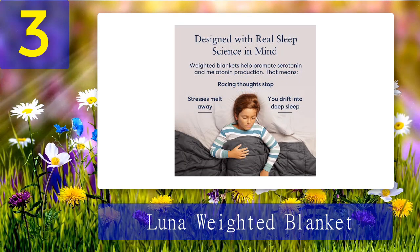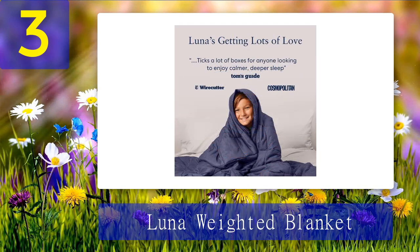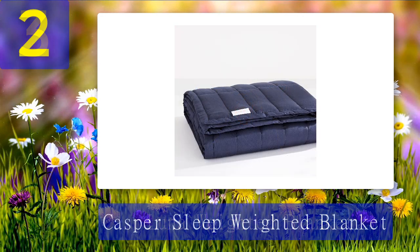Sleep peacefully — the quilted pattern holds the premium glass bead filling in place so you never have to worry about the weight bunching or pooling. Luna's innovative smart design evenly distributes the weight across your body. Coming in at number two: